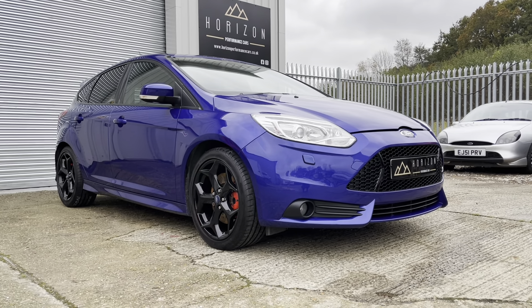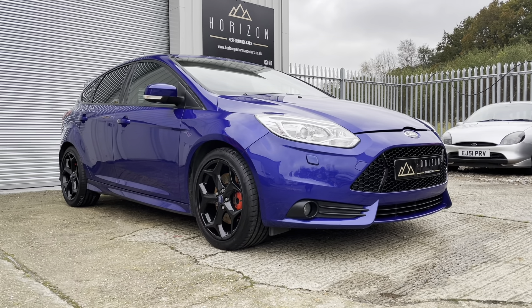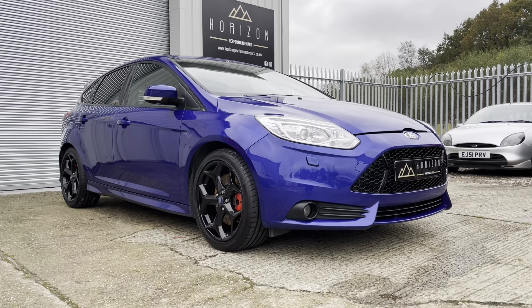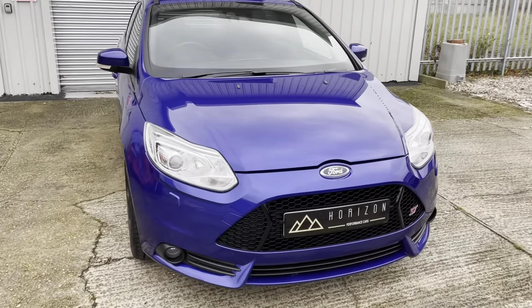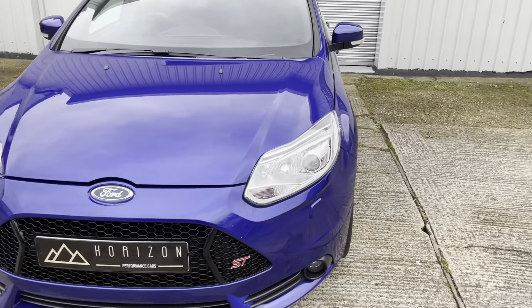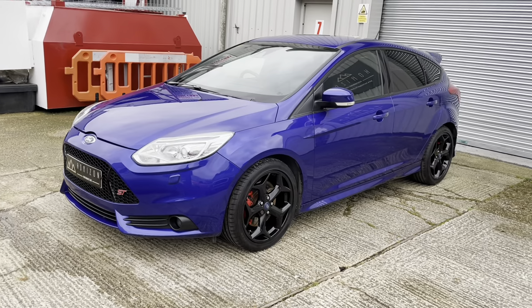It has an amazing spec as well. The car comes with NAV, heated electric leather Recaros, Sony DAB sound system, blind spot warning, lane departure control, electric heated power fold mirrors, keyless entry and start, and everything inside the car is electric.